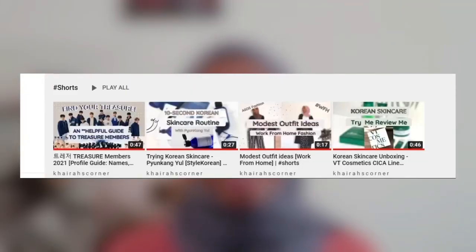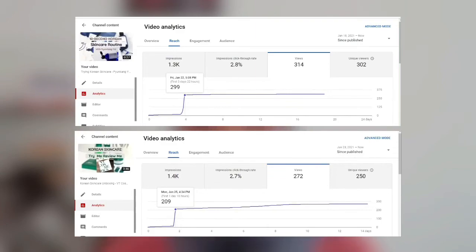One thing to note about Shorts: watch time from viewers watching via the Short recommended section does not count toward the watch time requirement for monetization. However, if viewers watch your Shorts directly from your channel page, that watch time is valid toward your monetization criteria. What I like most about this feature is it helps expose your content to new audiences — if viewers then visit your channel, you could gain new subscribers and more watch time. I currently have about four Shorts uploaded and some have gathered decent views.